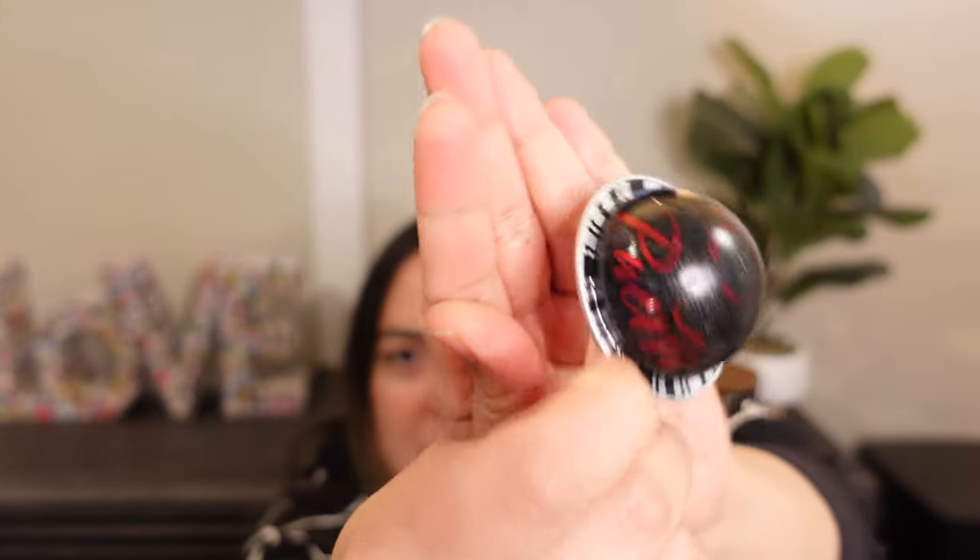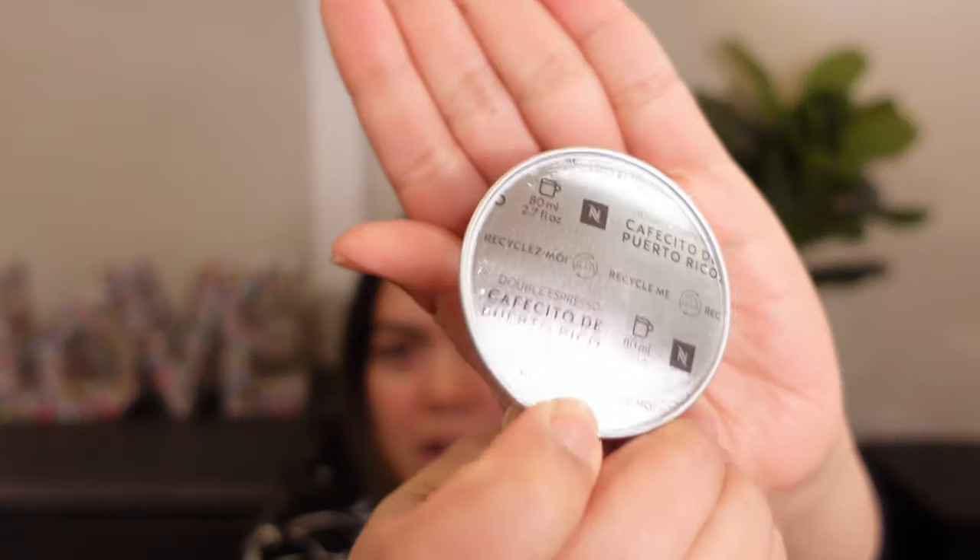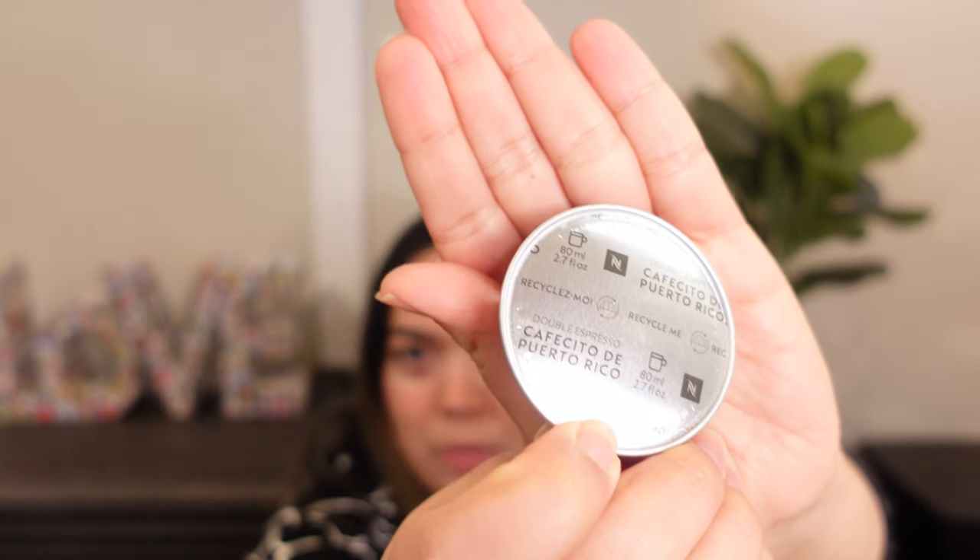Our all-time favorite Nespresso coffee — for both my boyfriend and me — is the Cafecito de Puerto Rico. This is what the box looks like, and this is what the pod looks like — it says Puerto Rico right on it. It's a double espresso pod and it's expensive, but it tends to come and go because once they run out you have to wait for the next harvest. This is probably the best-tasting coffee in relation to how strong it is — usually stronger coffee is more bitter, but this one finds that perfect balance of flavor with a roasty coffee taste.